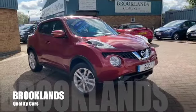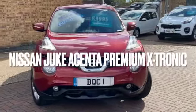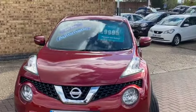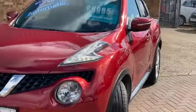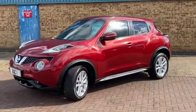Hi, welcome to Brooklyn's Quality Cars. I hope everybody's staying safe. Today we've got a Nissan Juke 1.6 Acenta Premium. This is the X-Tronic or automatic. It's done 21,000 miles and advertised at £9,995, finished in magnetic red. It's a 2014 on a 64 plate and as you can see it's in lovely condition.